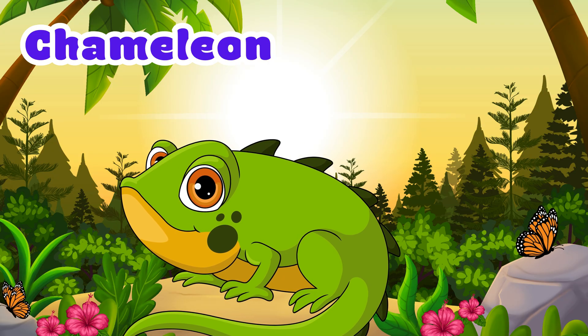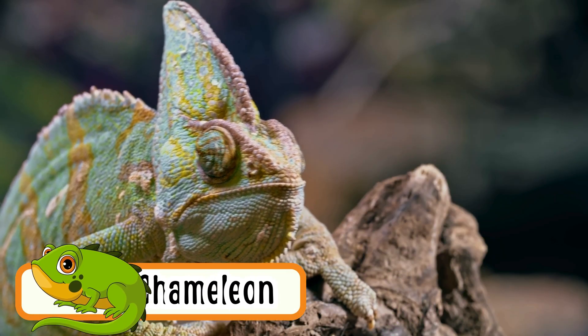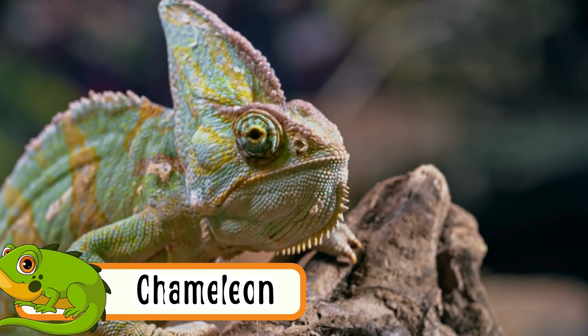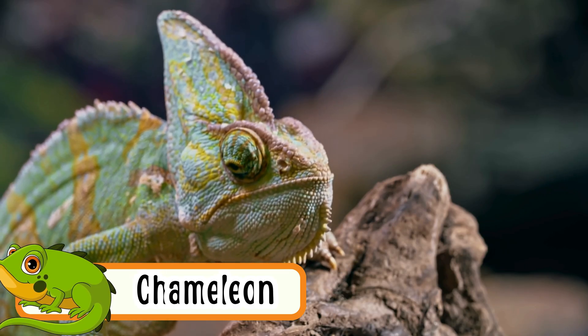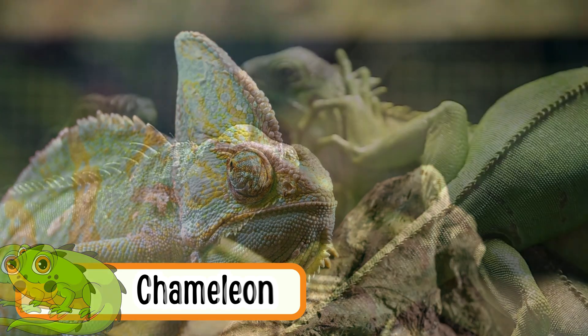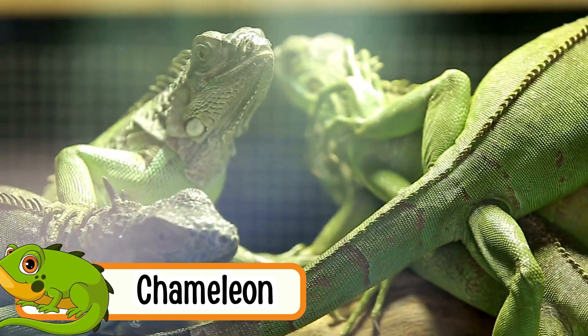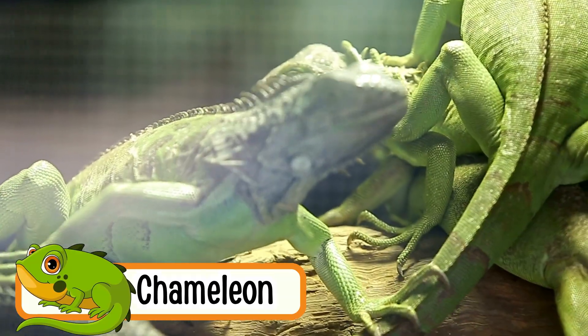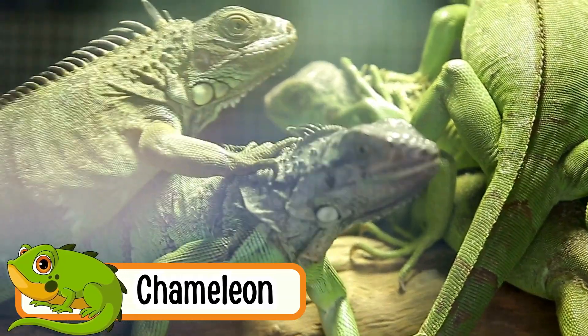Chameleon. Chameleons crawl slowly on trees. They can change their skin color. Their eyes can look in two directions at once. They catch insects with their long sticky tongues. Chameleons are very quiet.